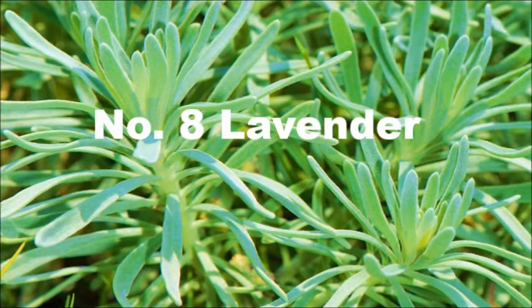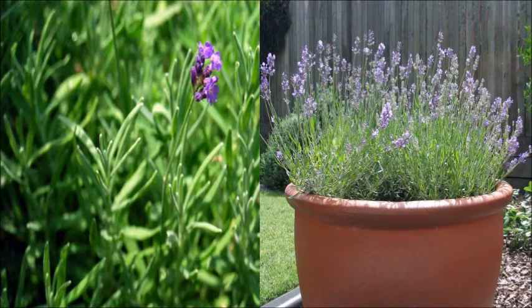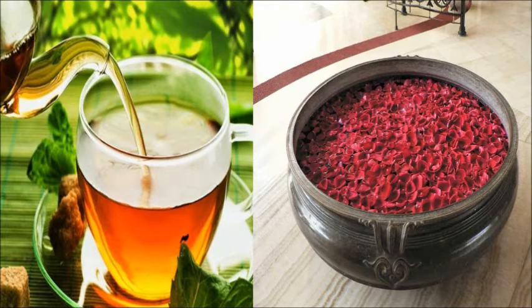8. Lavender. Lavender is another easy growing herb with a lovely fragrance which will be floating throughout your home. It's really popular to use in teas and herbal baths.